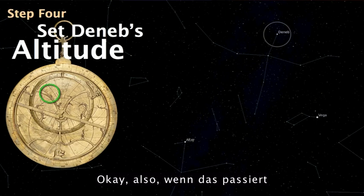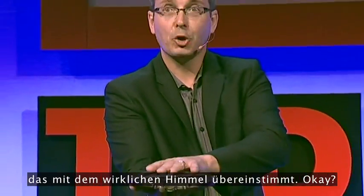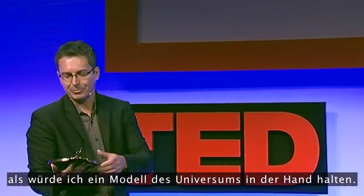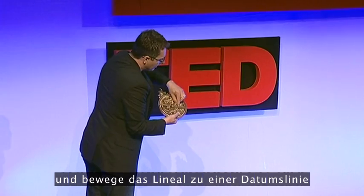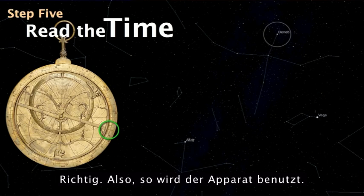When that happens, everything lines up. I have a model of the sky that corresponds to the real sky — I am, in a sense, holding a model of the universe in my hands. Then finally, I take a rule and move it to a date line, which tells me the time. That's how the device is used.